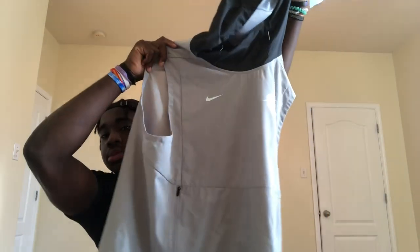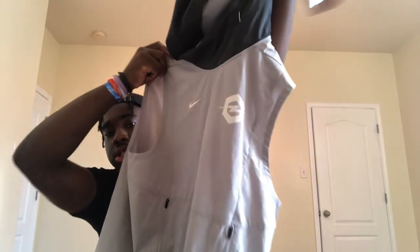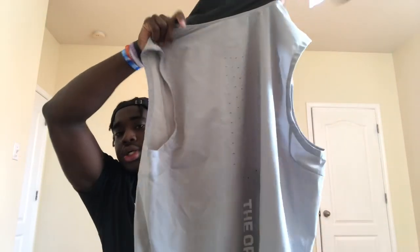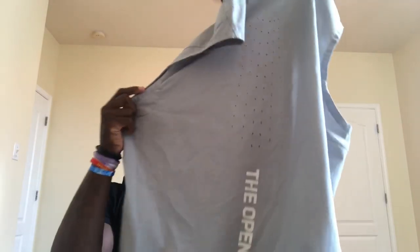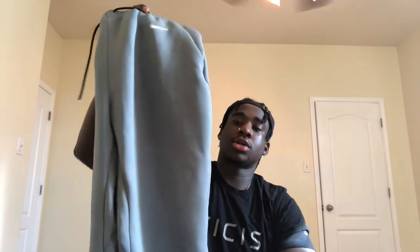First up, we got this sleeveless windbreaker. See the 'The Opening' sign right there on the back — says 'The Opening.' That's what we got. Next we got these Nike joggers.